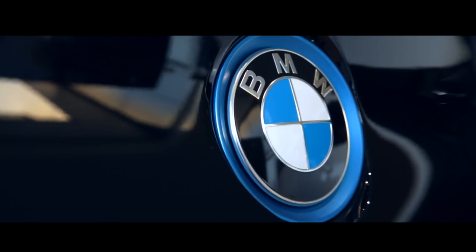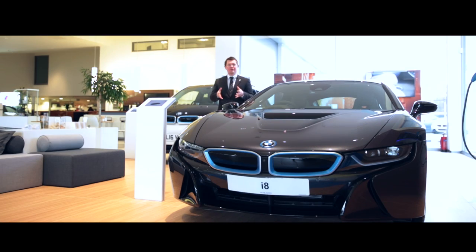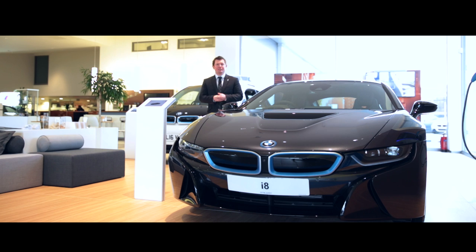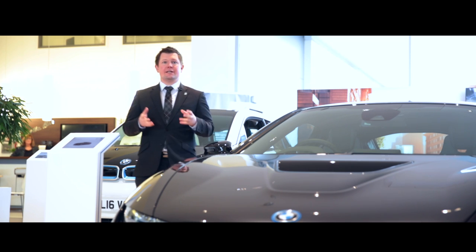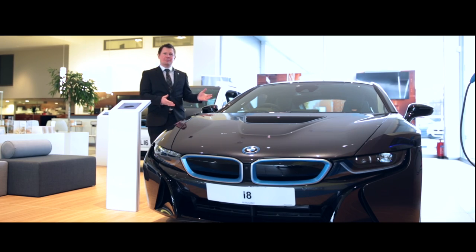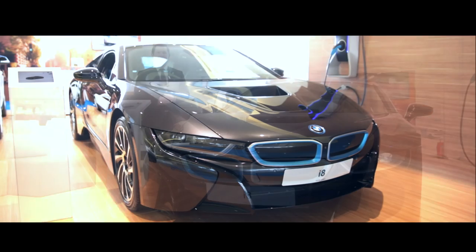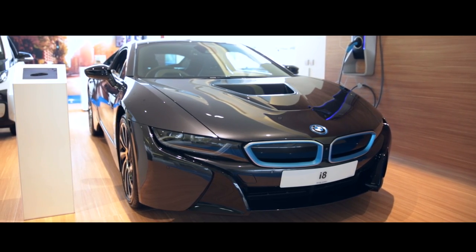Every once in a while a car comes along which makes everyone sit up and take notice, and BMW have always been at the forefront of evolution in the motor industry. But nothing can compare to the revolution that was their latest sports car. This is the BMW i8 from Peter Vardy, and it might just be the most ambitious car that BMW has ever produced.